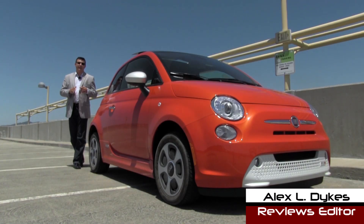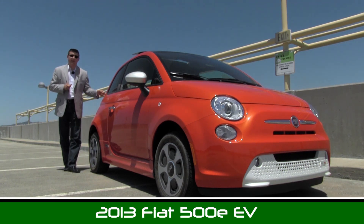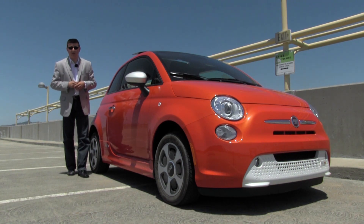Hello everyone, I'm Alex Dykes and today we're taking a look at the all-new for 2013 Fiat 500 Electric. This car is available in colors other than this orange hue we have here, but it's not available in states other than California.